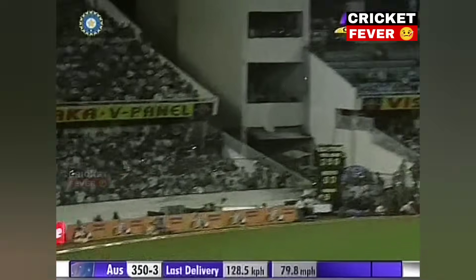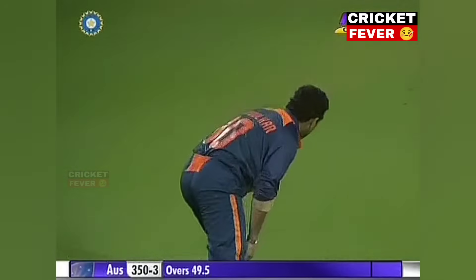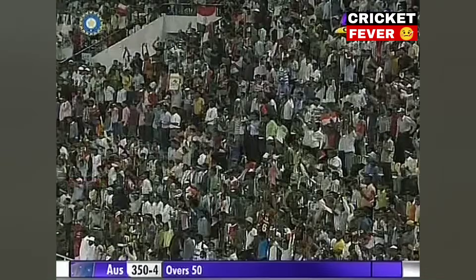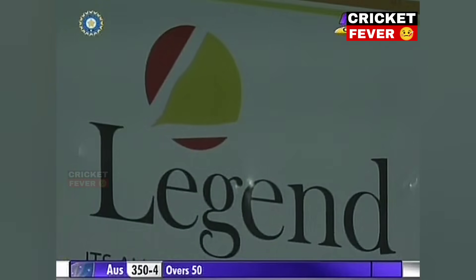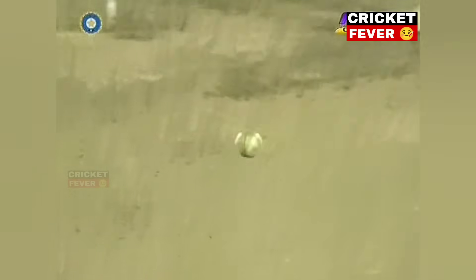White gets it over the top again. Tendulkar. Gives the locals something to cheer about. And that is the end of the Australian innings. What a fabulous catch out there for that man Tendulkar. 350 Australia. The wonderful batting display, and finished off with the locals cheering really loudly about a great catch.